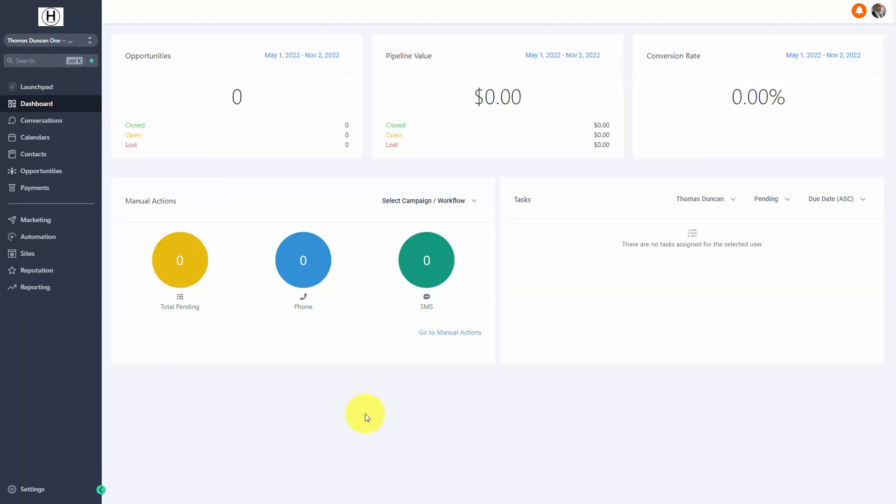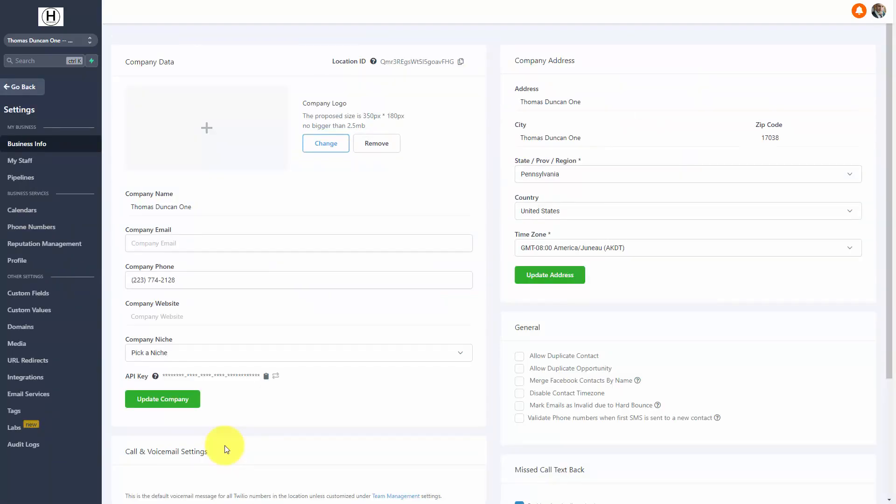Hello and welcome. You are now looking at the inside of a GoHighLevel subaccount. We're going to use this subaccount in order to build out a video membership academy, and we're going to start the process by going to our settings.